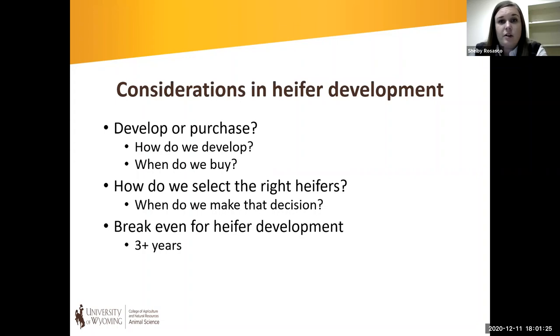How long is it taking that heifer to break even and start providing a producer a positive return? In a lower input system, it may take three years or three calves to recoup that cost. In a system using a lot of inputs — maybe a dry lot with a lot of harvested feedstuffs — it could take upwards of six years, and some research shows up to ten years in high-input systems. That's not necessarily economically viable or efficient, so we need to evaluate heifer development systems the way we would a stocker operation.